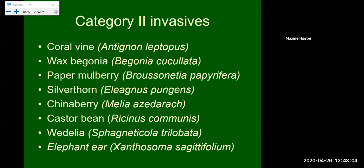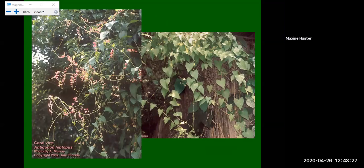Now let's talk about some Category 2 invasives commonly seen and sold in Florida nurseries: coral vine, wax begonia, paper mulberry, silverthorn, chinaberry, castor bean, wedelia, and elephant ear. First, coral vine — it has a beautiful flower with heart-shaped leaves similar to the air potato, but if you're looking for a vine, we have many nice native vines that are not invasive. There are so many vines desired for butterfly gardens and to attract hummingbirds, so consider native alternatives instead of planting coral vine.